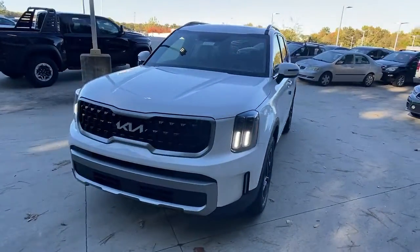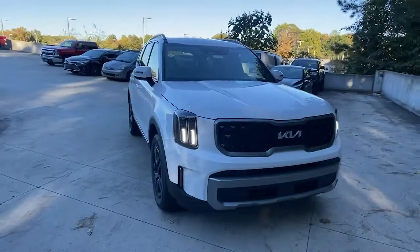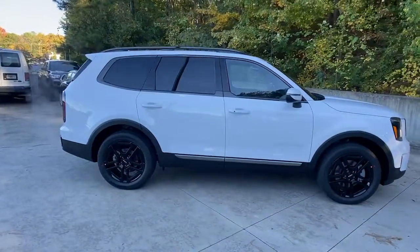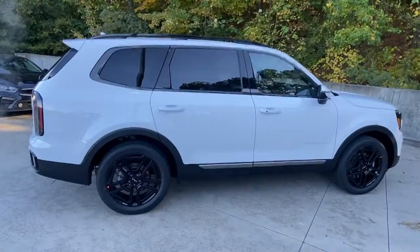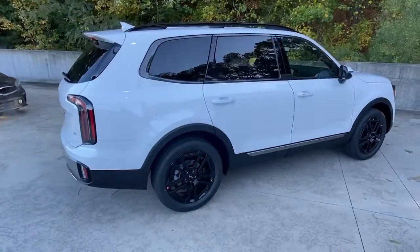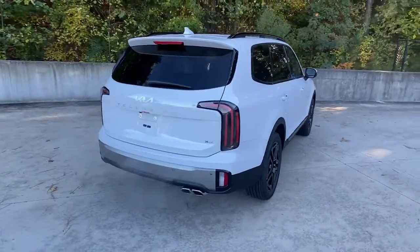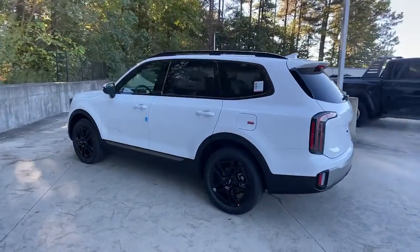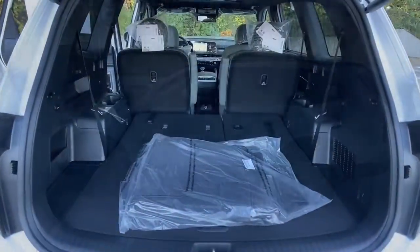Introducing the 2023 Kia Telluride. Here's a capable and stylish Kia Telluride that's spacious, comfortable, and loaded with standard features. This tech-rich mid-size three-row SUV leverages driver assistance, powerful performance, and premium amenities to make your in-town and off-road adventures all they can be.